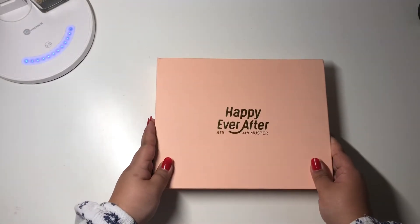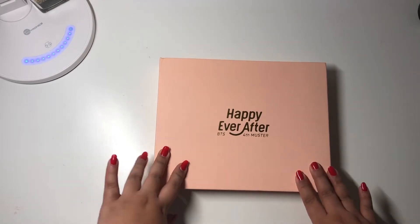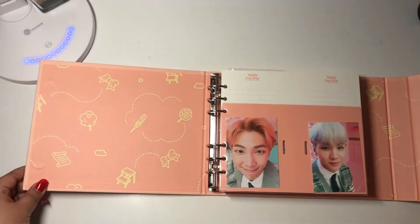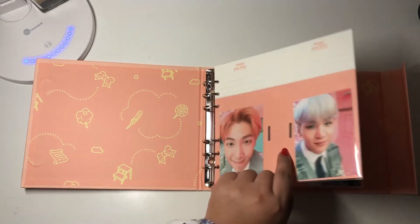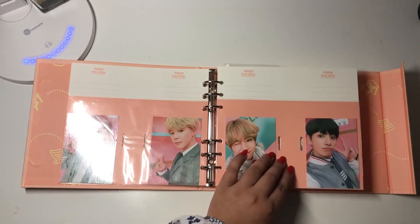So this next binder is where I have all of the Fourth Muster photocards, and honestly I really love this binder — it's just so cute and all the photocards are so cute. I just love the theme of the Fourth Muster, the pink and the yellow. And here I also don't have any of my gen cards; I have them in a different binder that I'll be showing a little bit later.